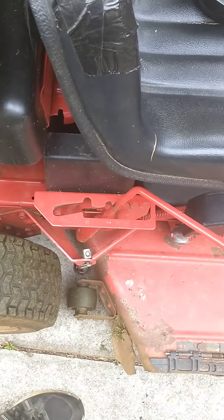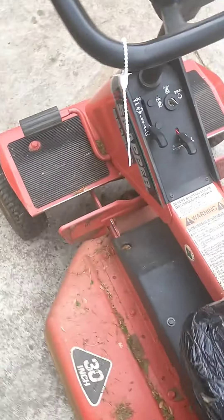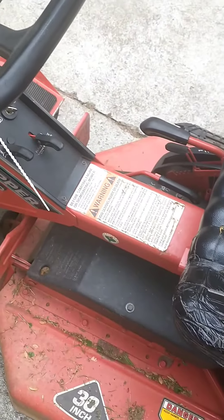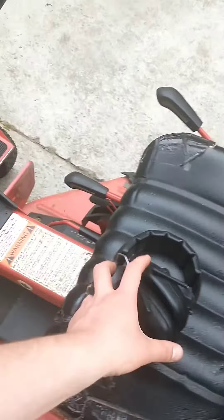Third gear slips when you're going uphill. But if that's not enough to convince you, this is most recently the most ghetto thing about it so far, in my opinion.